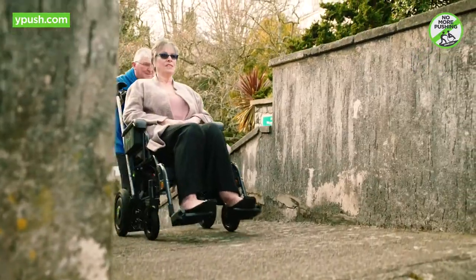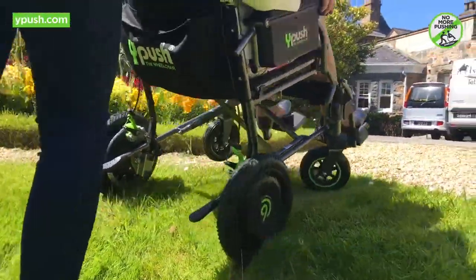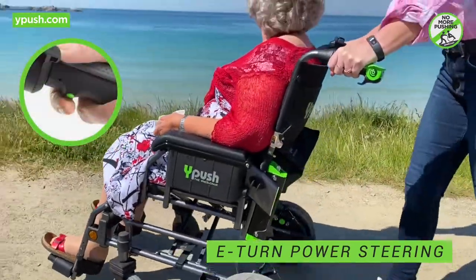Push or power along — the choice is yours. Simply walk behind as the Y-Push travels effortlessly up hills and goes to all the places that you thought were impossible, whilst the intuitive E-Turn power steering makes maneuvering in tight spots a piece of cake.